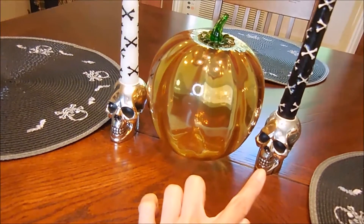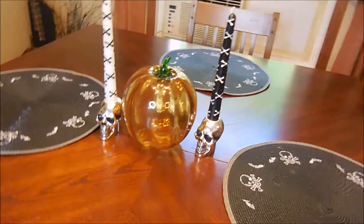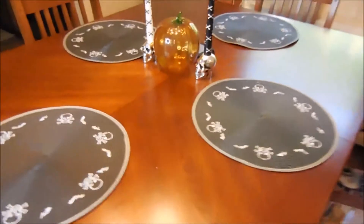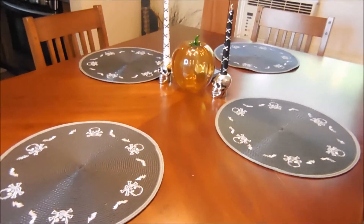The skull candle holders here are from my friend Amy — I believe she got those at HomeGoods. I think she also got us the candles that go with them, which are so cool because they have crossbones on them. That's kind of how I have this setup — again very clean, cut, and simple, but I love my Halloween stuff.